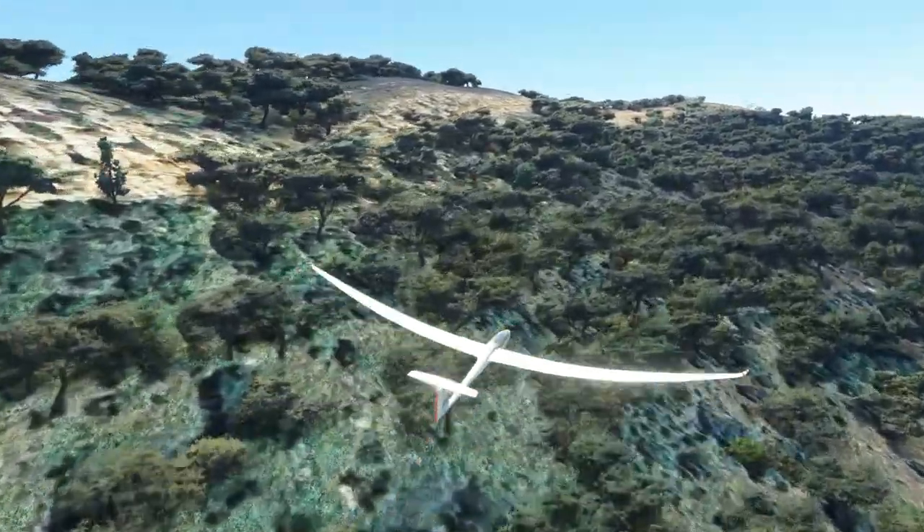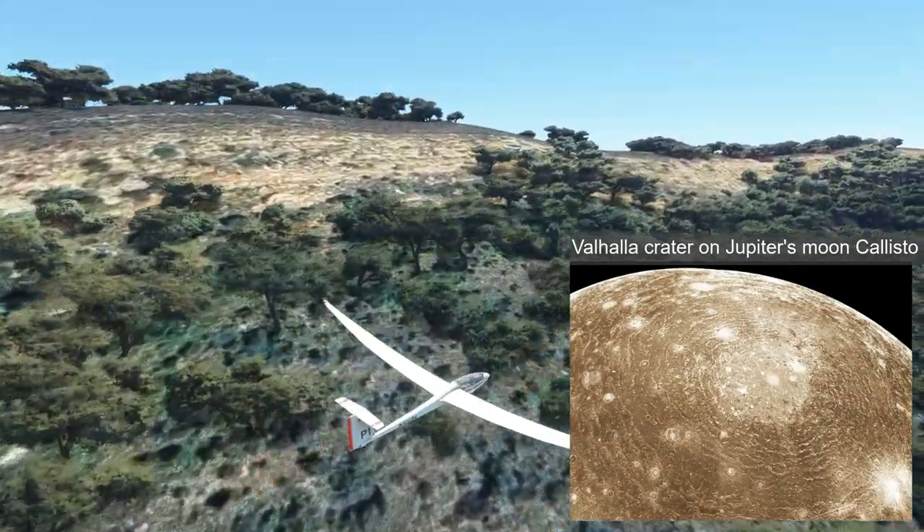The best known example of a multiple ring impact structure is the Valhalla Crater on Jupiter's moon Callisto.